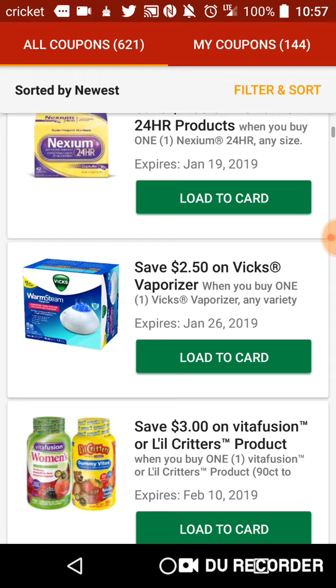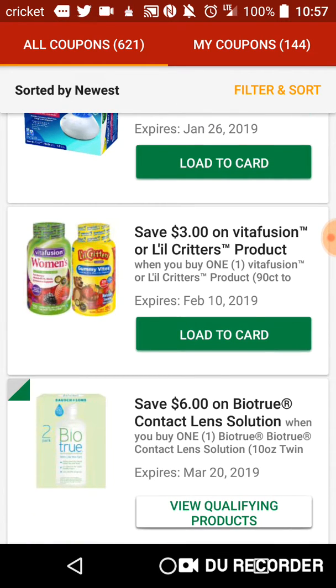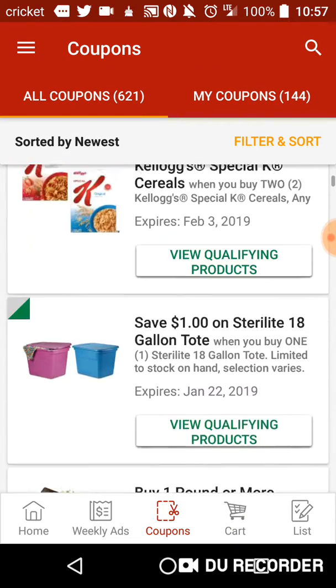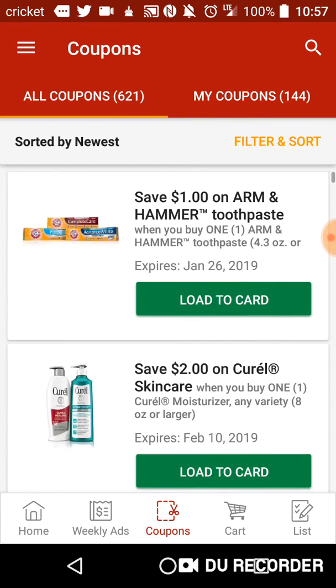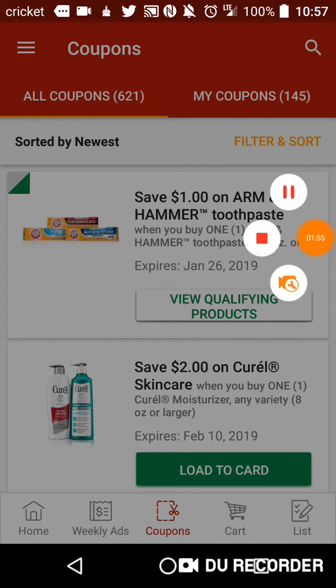$2 on Nexium 24-hour, $2.50 on Vicks vaporizer, and $3 on Vitafusion or Little Critters product. So with that, just need to get this downloaded for the buffer zone — see you on the next video, bye!